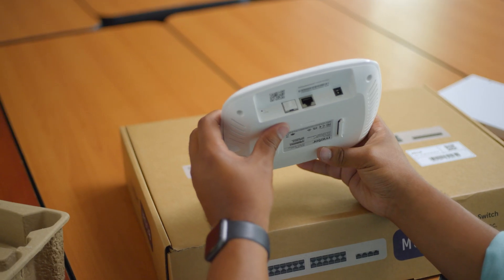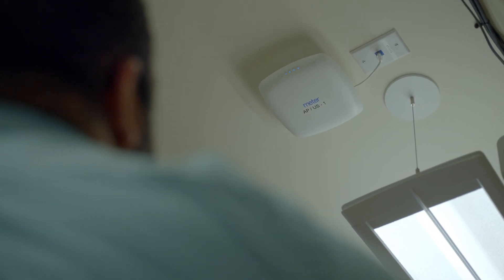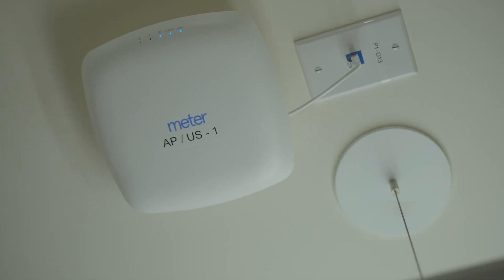The majority of the work is fully automated, and this is where our product and automation come into play for both customers and partners. The goal is to make sure installers and partners save time and ensure that networks are deployed in a reliable manner. Even before a piece of hardware is deployed, we model that hardware in the cloud.